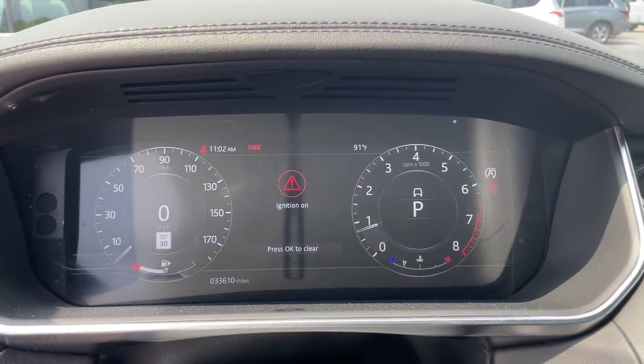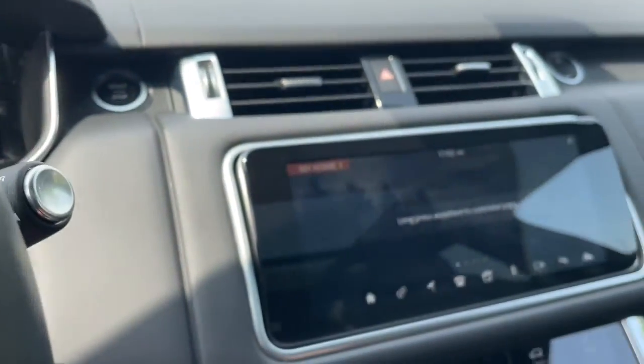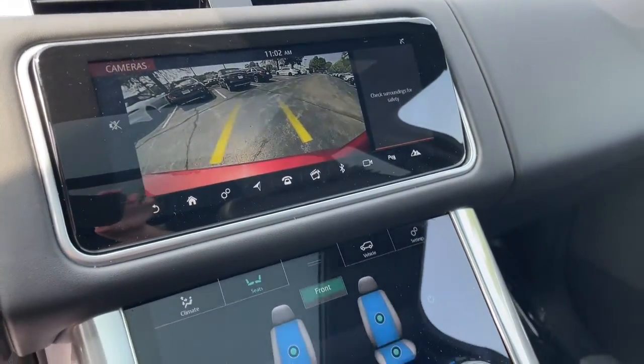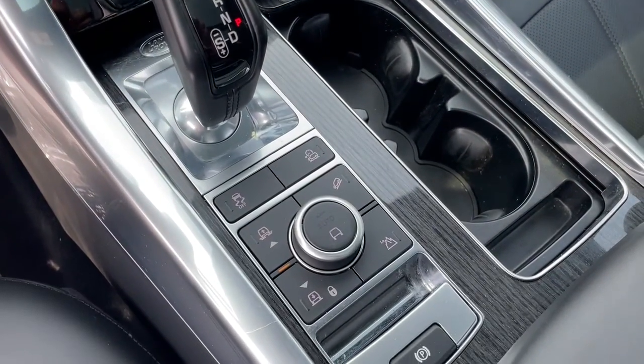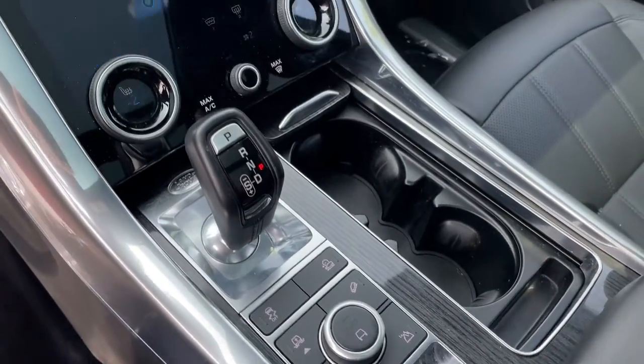Navigation system, keyless entry, sun/moonroof, power passenger seat, fog lamps, power liftgate, electronic stability control, dual-zone AC, power driver seat, and heated front seats.